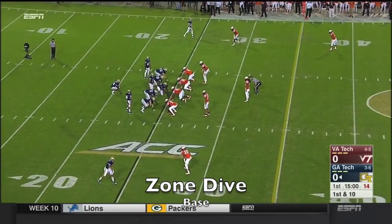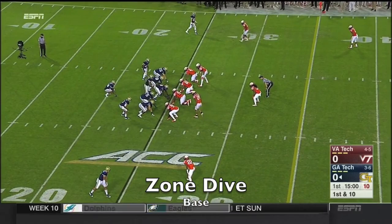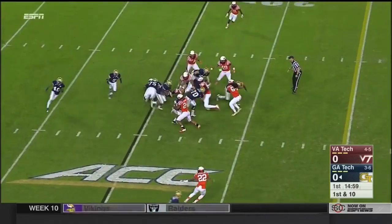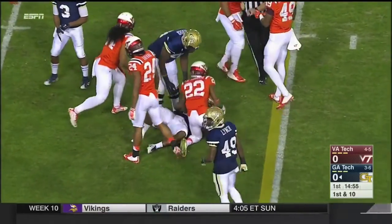Justin Thomas and that Georgia Tech spread option attack. Marcus Allen is opening up the game as the B-back, and he gets the call for a good gainer of 8.5 yards.